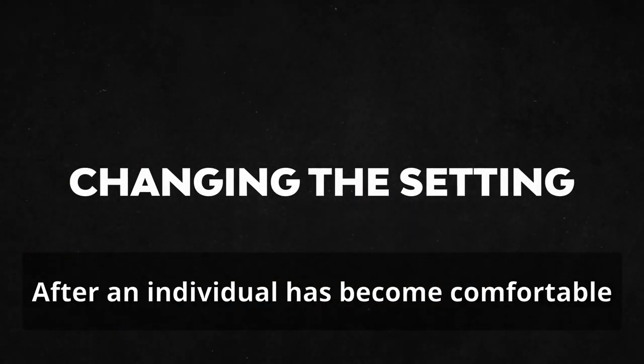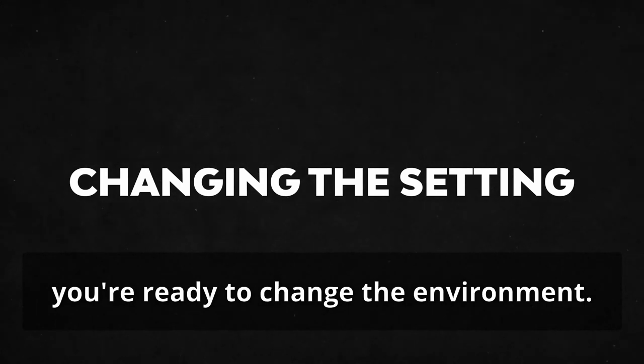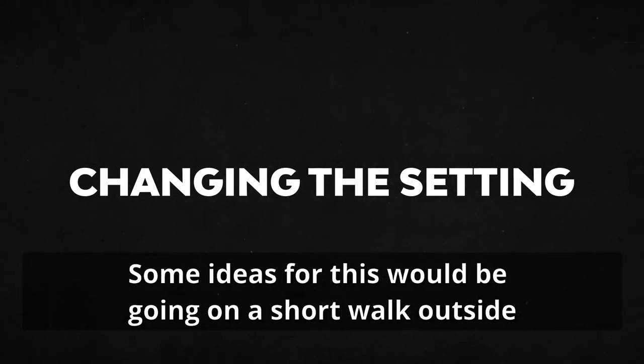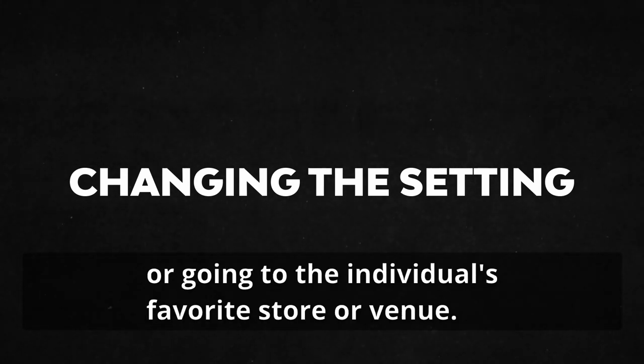Changing the setting. After an individual has become comfortable and successful with putting a mask on, you are ready to change the environment. Some ideas for this would be going on a short walk outside, taking a car or bus ride while wearing a mask, or going to the individual's favorite store or venue.